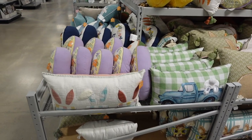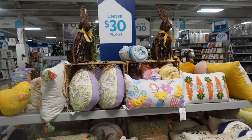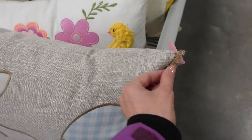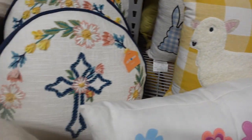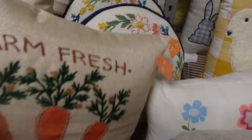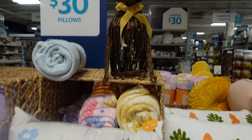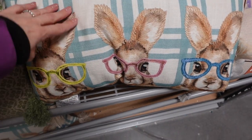If you need pillows for Easter, they've got tons. It says pillows under $30, so let's take a closer look. We've got this really pretty one with the buffalo check or gingham, we've got one with flowers and chicks, we've got 'Happy Easter' with the little lamb, one with a cross on it, 'Farm Fresh Carrots,' and 'Happy Easter' up here. Here's the one with the little chicks.